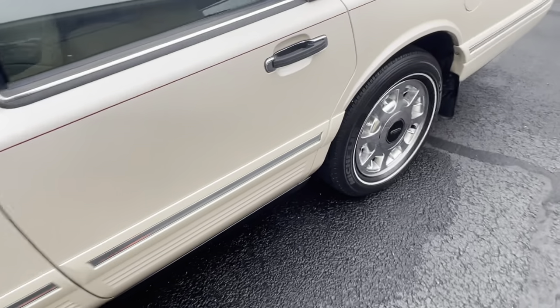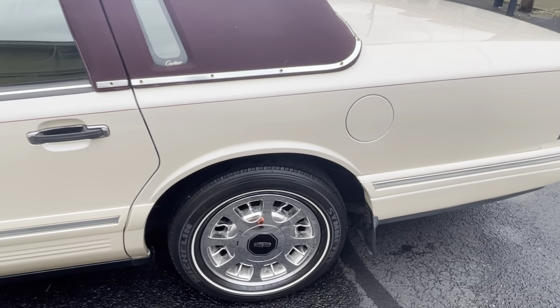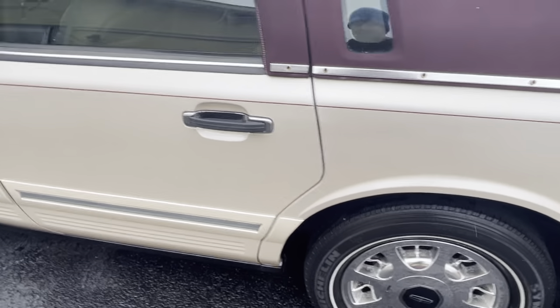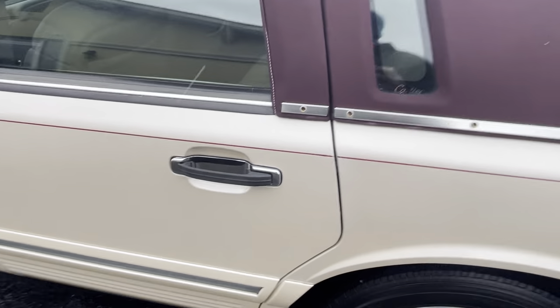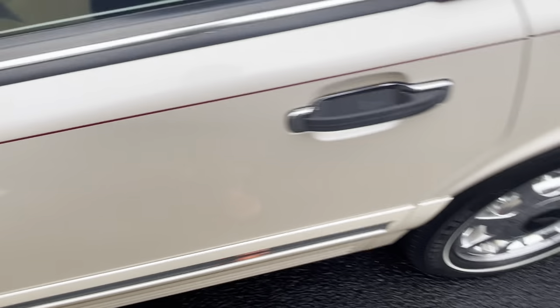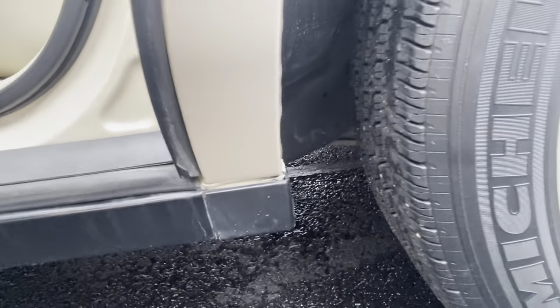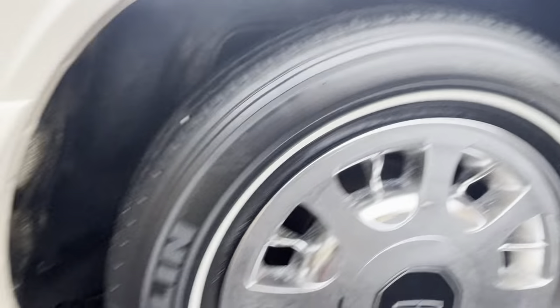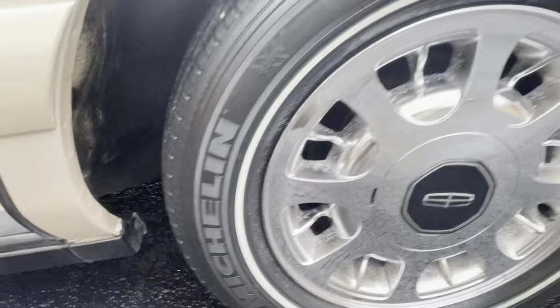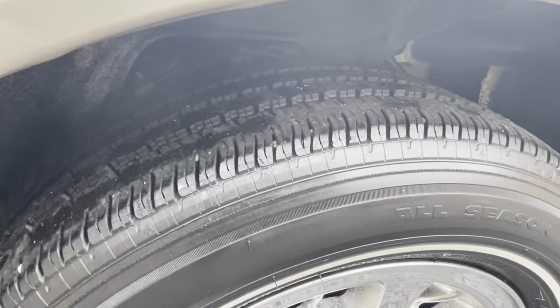Look how clean the bottom of the fender is here. I still want to point out the obvious: this car is not this clean because it's had body work or paint work — it hasn't. This car is this clean because it's all original. Look at the dog leg here in the rear — it's absolutely spotless. My car has a little bit of rust bubble down there, which happens, but this car has none of that.